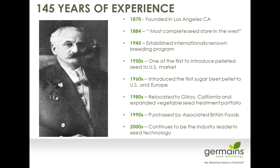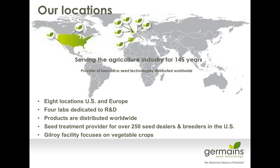In the 1990s, we were purchased by Associated British Foods, which is one of the fourth largest food companies in the world. We occupy several different locations throughout the world and have four labs dedicated to R&D worldwide. We work with about 250 different seed dealers and breeders in the U.S. Our Gilroy site focuses mainly on vegetable species, and we pretty much treat any vegetable species that you can think of.